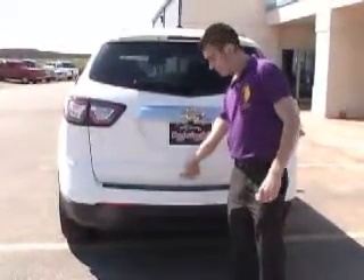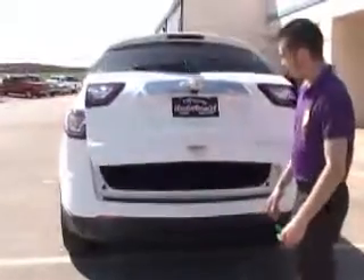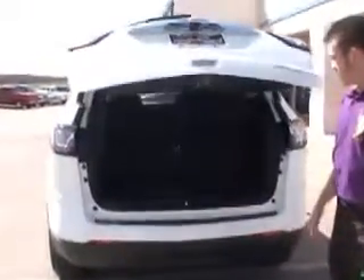You have a push button liftgate. In the back, you have a nice room for groceries or anything else you want to carry. It does have easy-to-reach fold-down third row seats. You also have a push button on your liftgate on the inside and in the front.